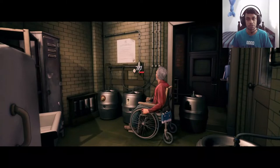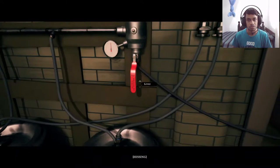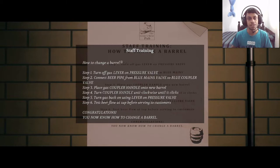Maybe we turn this off first — the pressure valve. Which way is it? Done that. The pressure decreased, so maybe now we can remove the barrel. What else is there? There's some cleaning stuff and training materials.